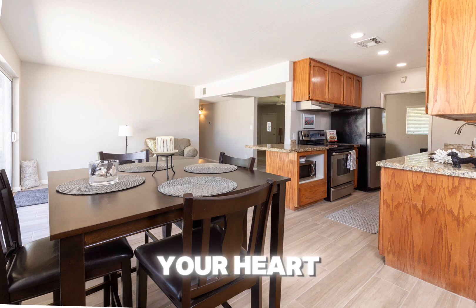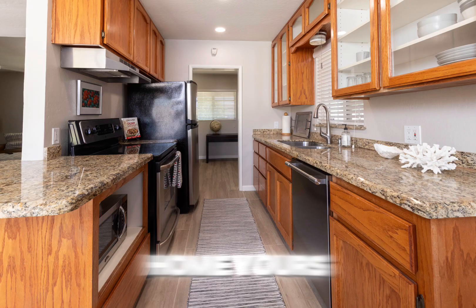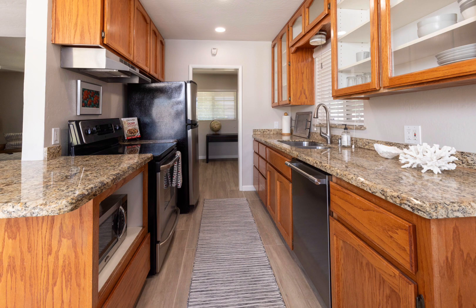Just moments away from all the conveniences your heart could ever desire — don't wait to make this beautiful move-in ready home yours today!